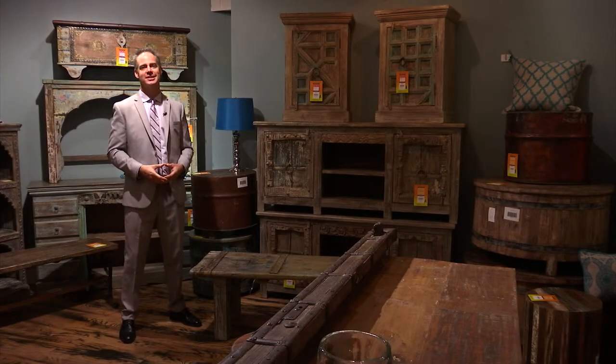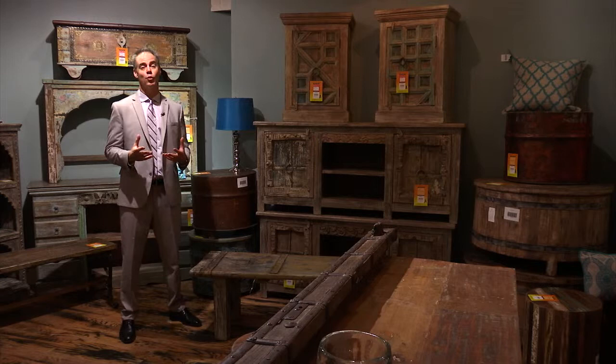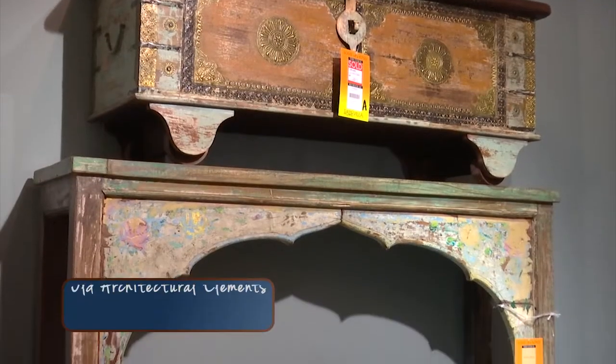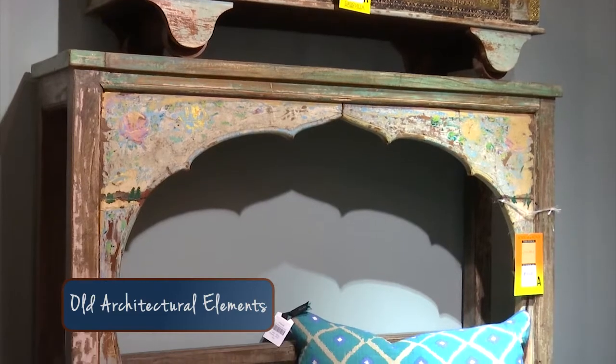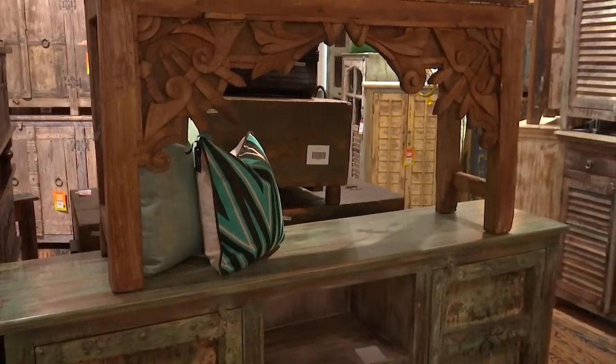Hi, I'm Thomas Endonian with Classic Home. One of the exciting programs that we're going to be launching is our sum-of-a-kind program. What we're doing is taking the essence of one-of-a-kind pieces made with old architectural elements from India and sourced from places around the world, and reproducing them into pieces that are the same but different.